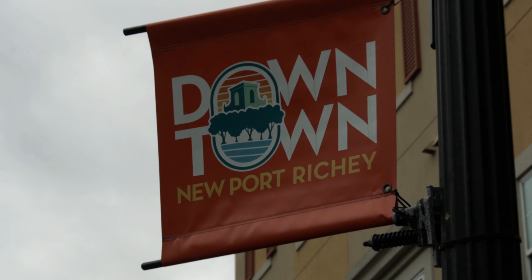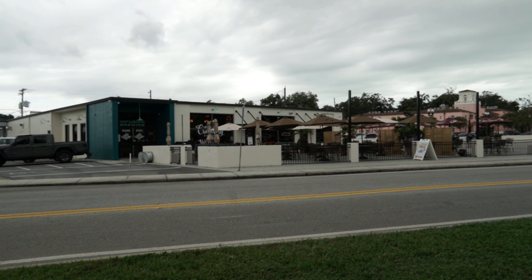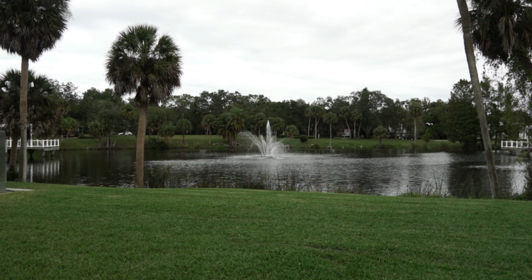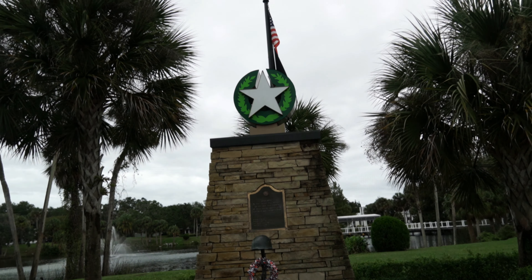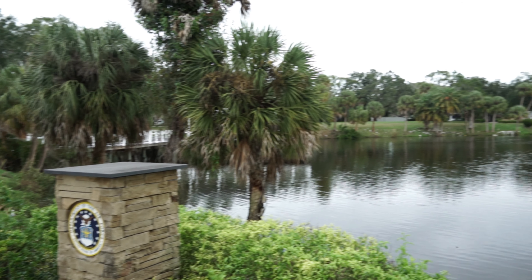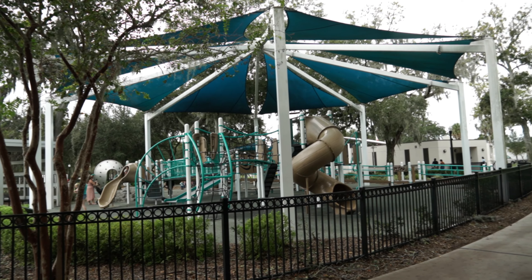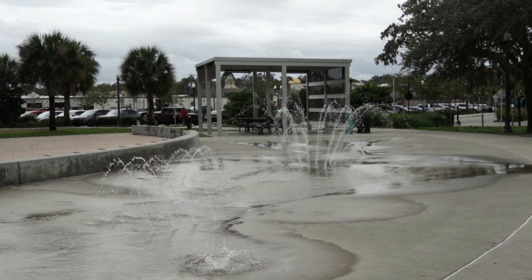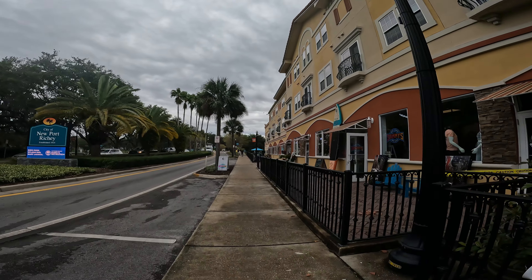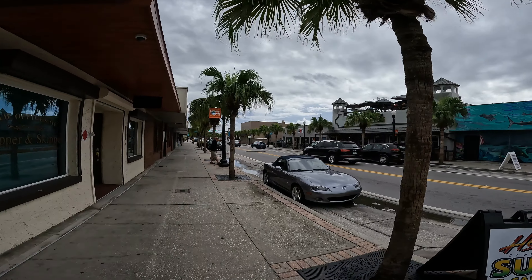Downtown New Port Richey has many shops, eateries, activities, and distilleries or bars to enjoy. There is also a small lake and park to walk around just behind the hotel. A lot of small-town fun is located here as the town has been attracting more and more businesses to the area. You won't go hungry when you stay at this hotel.